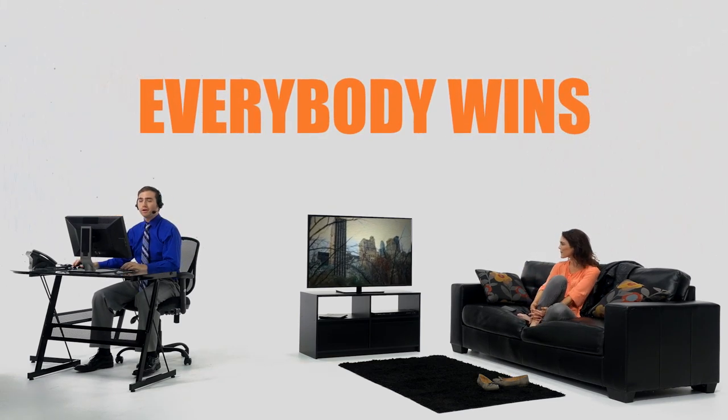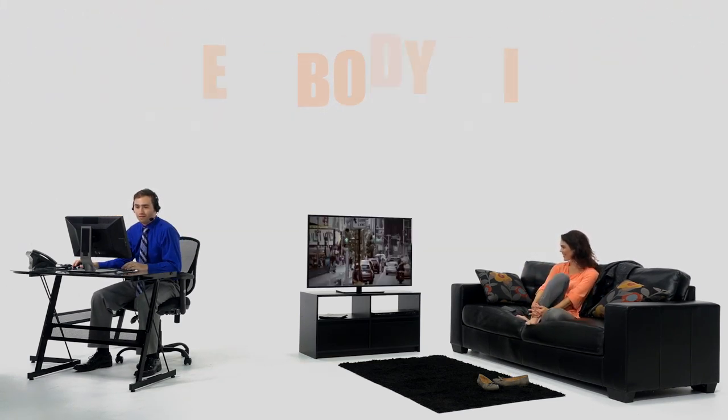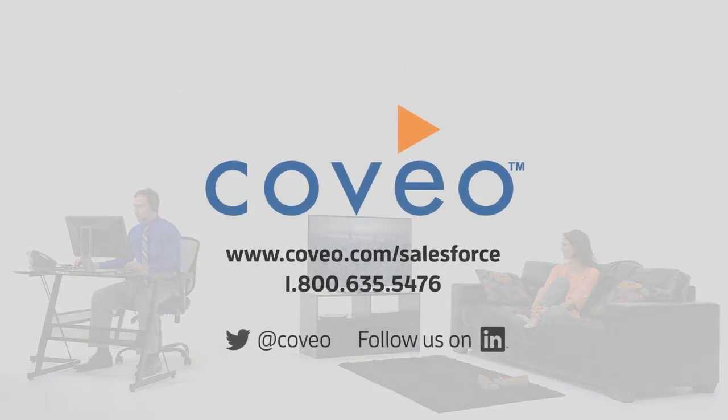Everybody wins. So why not make exceptional service a reality for your customers? Visit Coveo.com to learn more about the power of Coveo for Salesforce.